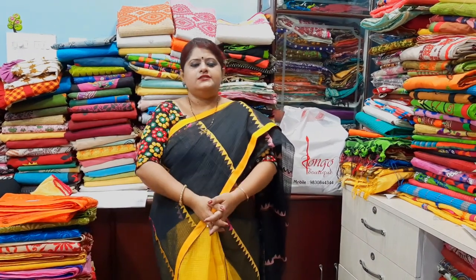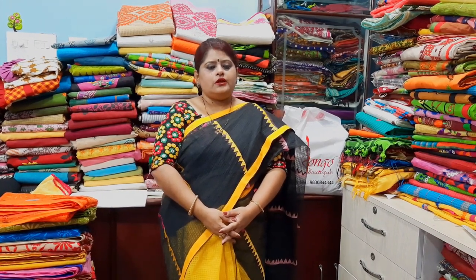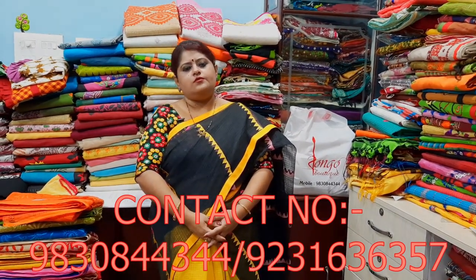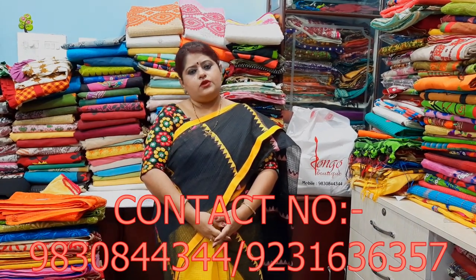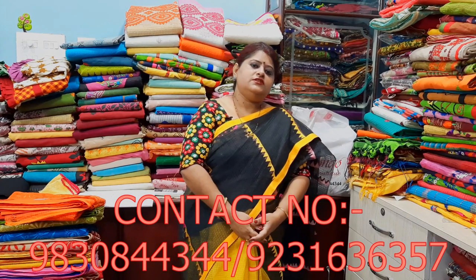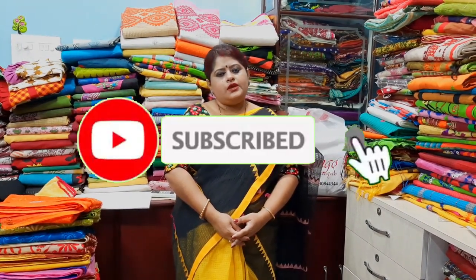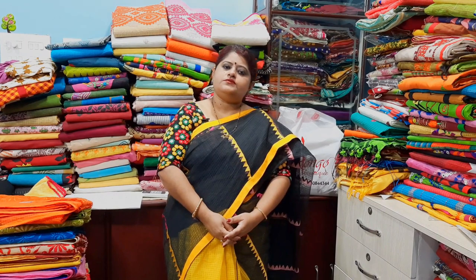Namaskar, I'm Ruparthi. Today is the 30th episode. I'm going to show you the name of Bongo Boutique. When you start the program, you can call my phone number 9830844344 and send me messages. You can also dial 923-636-7752. If you are available at the right time, you can do it. I'm going to start the program so you can check what you find.